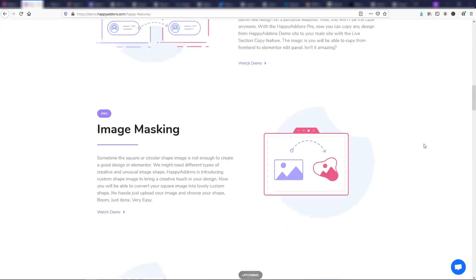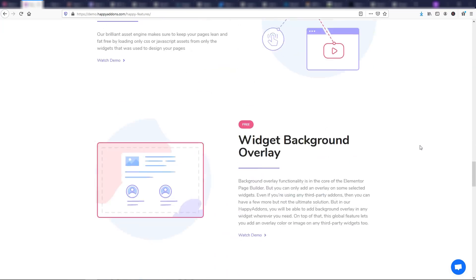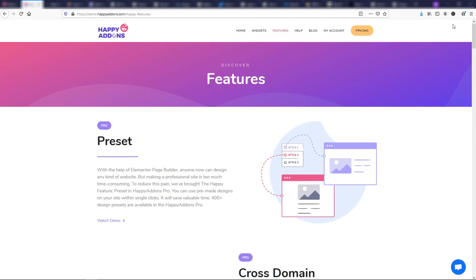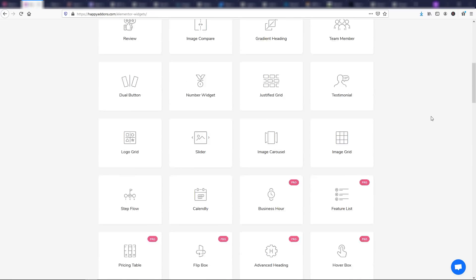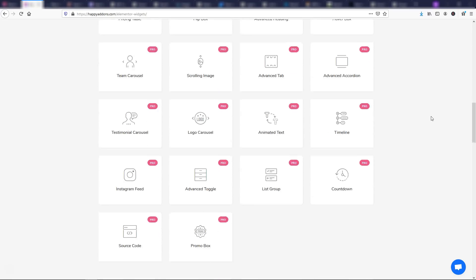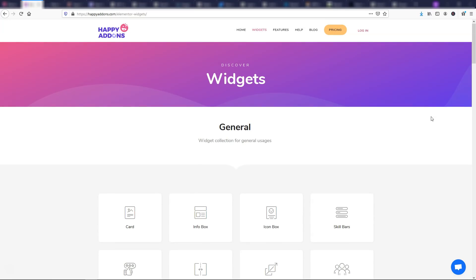There's also image masking, live copy, site sync, floating effects — so many different things in here. There's also about 40 free widgets available on the free version. If you want to check out Happy Add-ons, feel free to use the link in my description. I totally recommend checking it out, and I'm going to be making videos on this as well coming out soon.